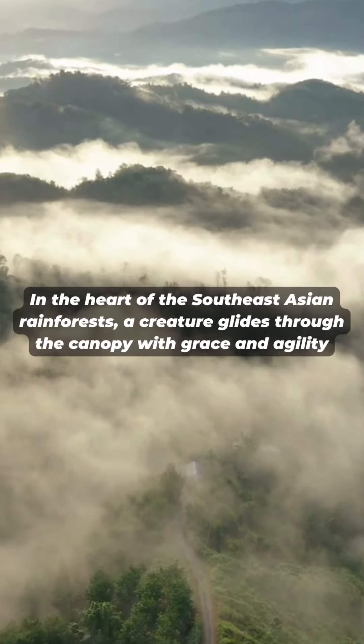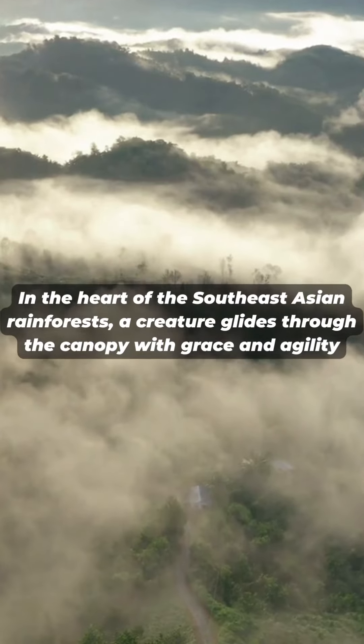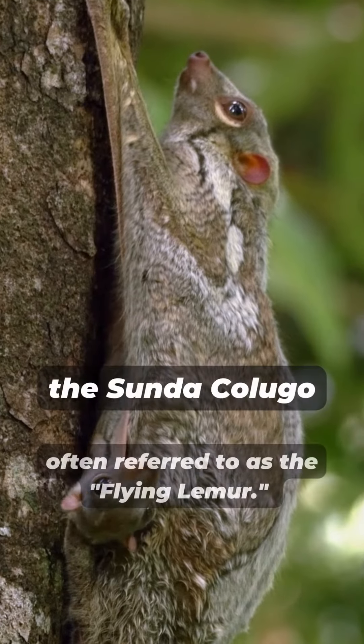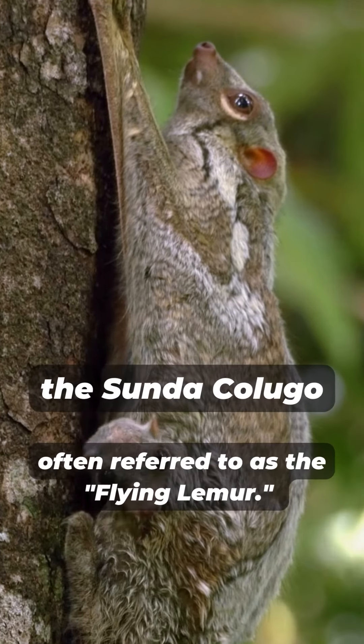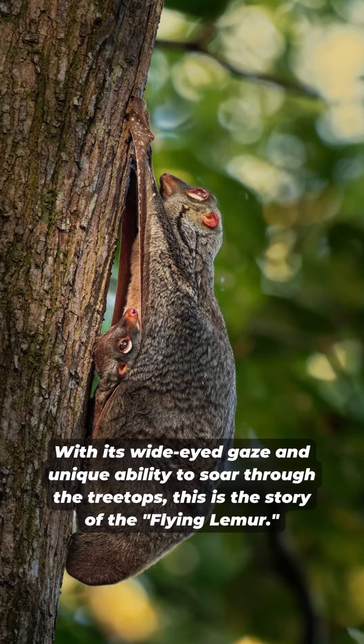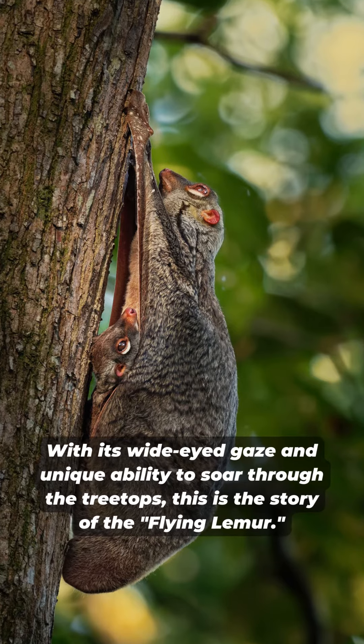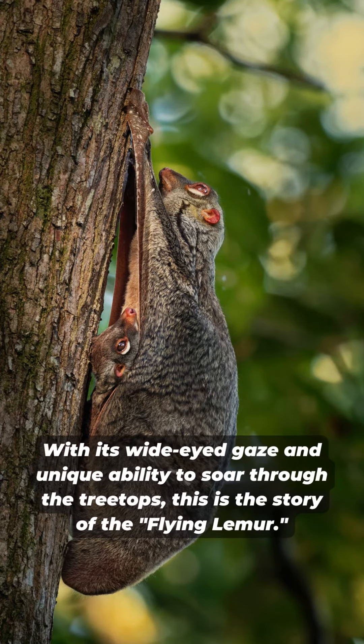In the heart of the Southeast Asian rainforests, a creature glides through the canopy with grace and agility — the Sunda Colugo, often referred to as the Flying Lemur. With its wide-eyed gaze and unique ability to soar through the treetops, this is the story of the Flying Lemur.